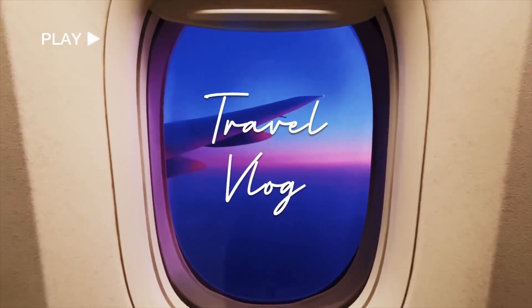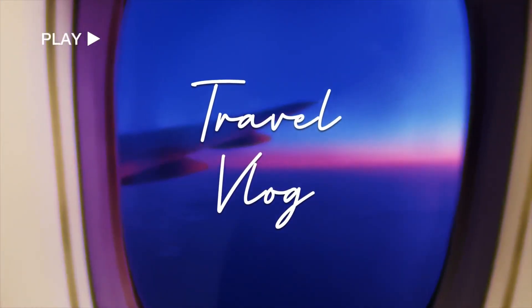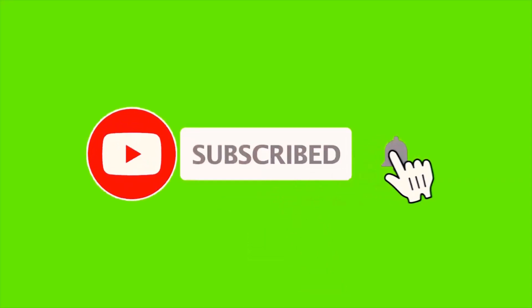Assalamu alaikum guys, welcome back to my channel. Today we are going to talk about a mall which is called Equifloria Mall.